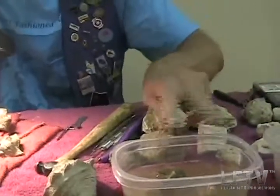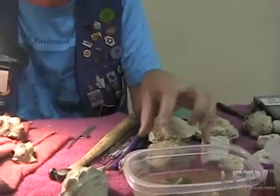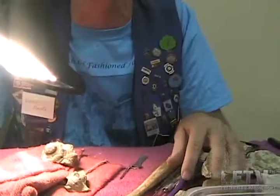Something smells like vinegar. Yes — these fossils are soaking in vinegar, which is a very mild acid. It helps to loosen some of the softer parts of the matrix. These others are just soaking in plain water, which does the same thing.